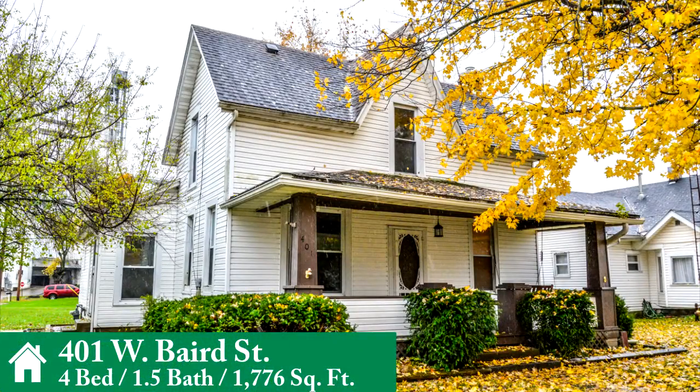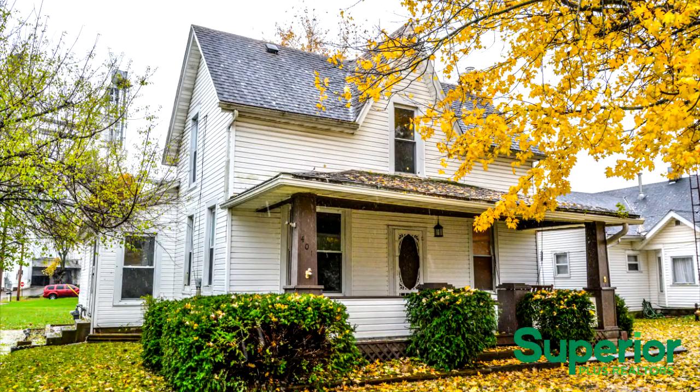Presenting 401 West Baird Street, this spacious 4 bedroom, 1.5 bathroom home with basement features a 1 year home warranty and is located in quiet West Liberty, Ohio.